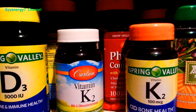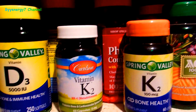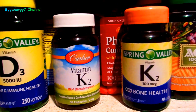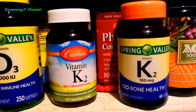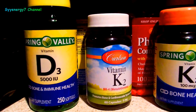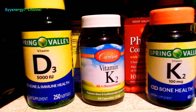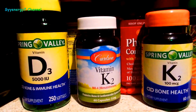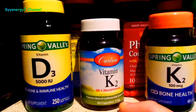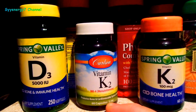This K2 is the MK4 type, which doesn't stay in the body very long. The MK7 type, derived from bacteria, is better in some ways, but it can be a problem for some people because it stays in the body a long time and can remove too much calcium. I'm taking 5,000 micrograms of K2. The latest information I have is 100 micrograms per 1,000 IU of D3, so for 20,000 IU you'd need 2,000 micrograms — but I'm taking 5,000.